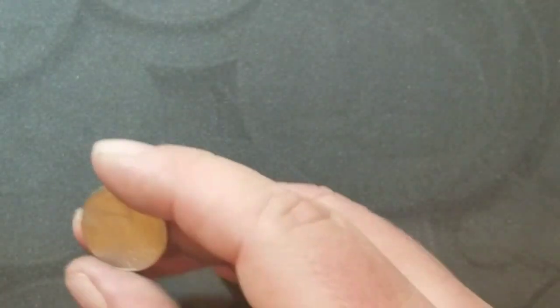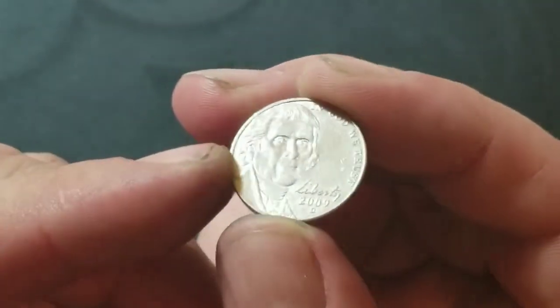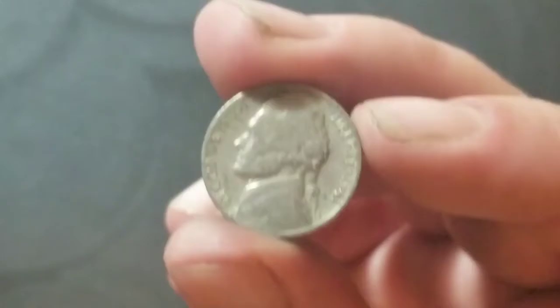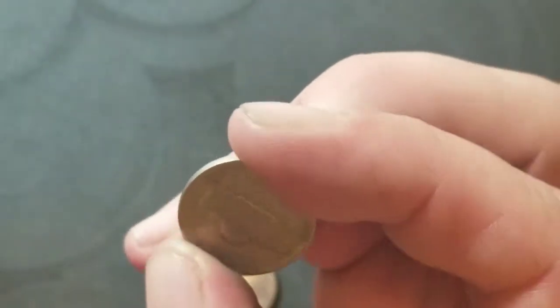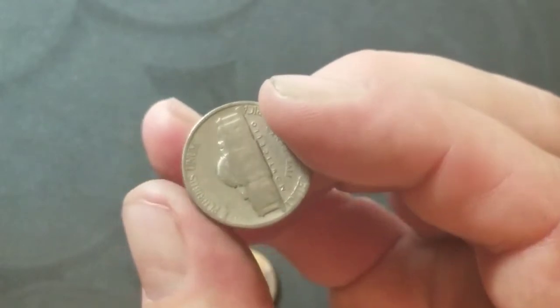Roll number 28 — again showing a 2009 Denver because that roll also contained a 1941 Philadelphia. We'll take it.